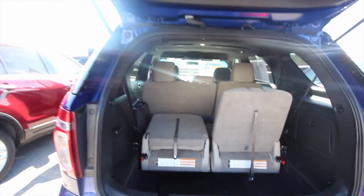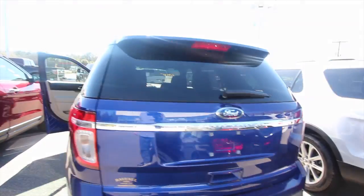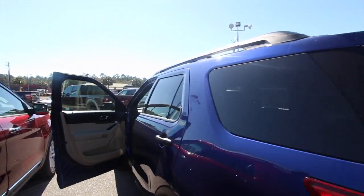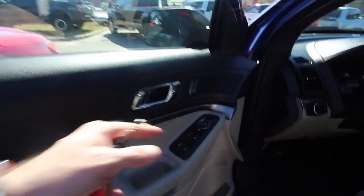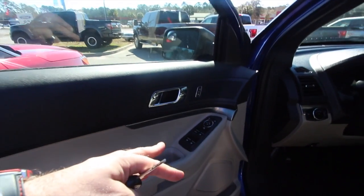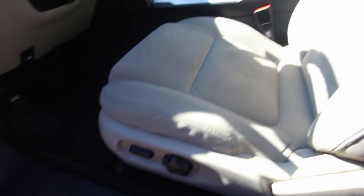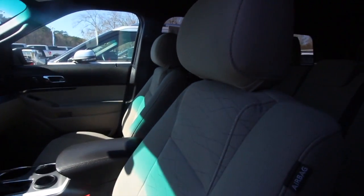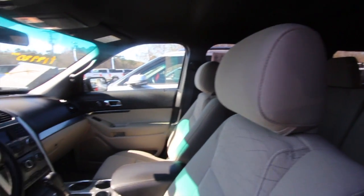Those third rows are nice, especially if you do carpooling for school or need to get more family members in when you're going on a trip. Not bad at all. Let's take a look at the inside. Of course we're going to get power windows, power door locks, power mirrors, and a little bit of power option on the seat. There's the cloth interior, which is kind of a taupe — like a grayish tan color — which looks nice.